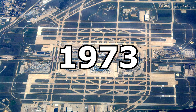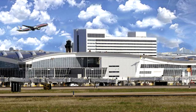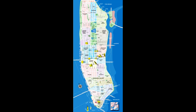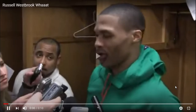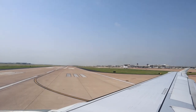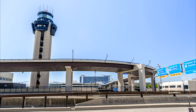DFW Airport was built in 1973 and is said to be the third busiest airport in the world. It sits halfway between Dallas and Fort Worth and is reportedly the same size as the island of Manhattan. The airport actually touches four different cities: Irving, Euless, Grapevine, and Coppell.